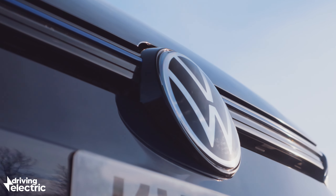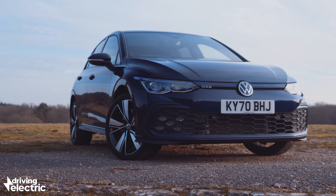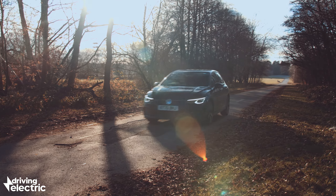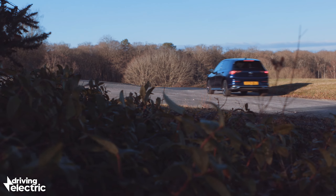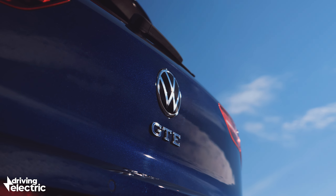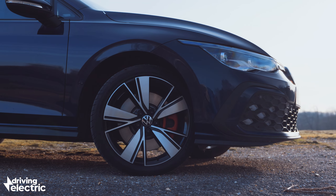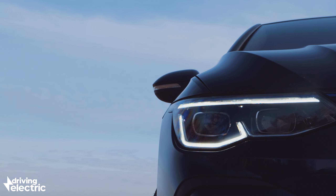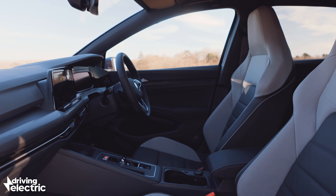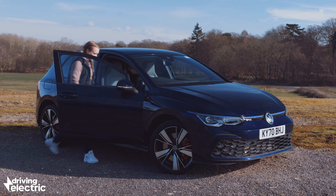The new car has a lot to live up to. The world has moved on since the old model first hit showrooms and people have higher expectations of plug-in hybrid technology these days. Luckily the new Golf GTE has improved in virtually every area, sporting a brand new look in line with the latest Mark 8 Golf. It's more spacious, more economical and more powerful than ever before.